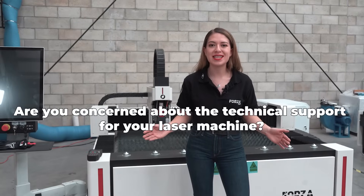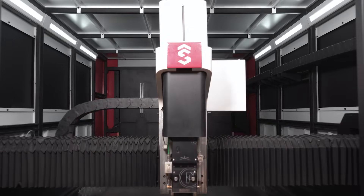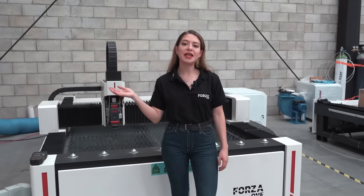Are you worried about technical support after your laser machine is installed? Don't be! You've landed on the perfect spot. You're on the right channel, the Forza Laser Channel. At Forza Laser,